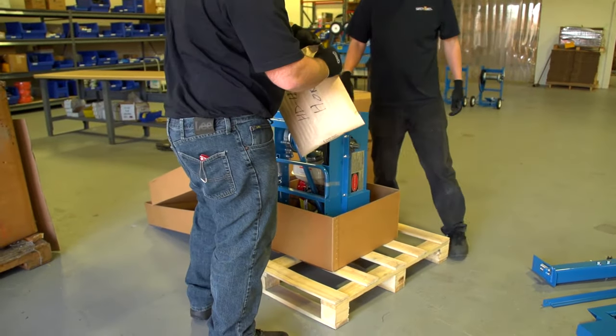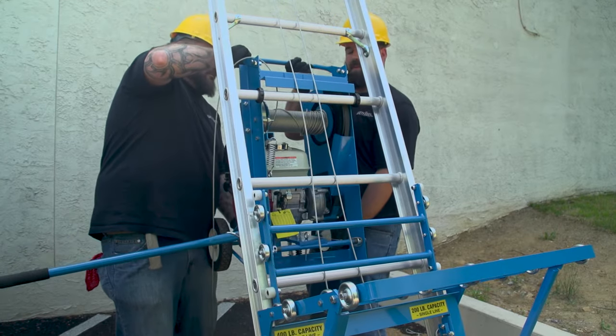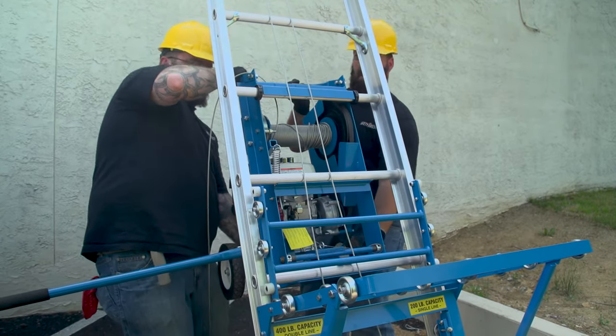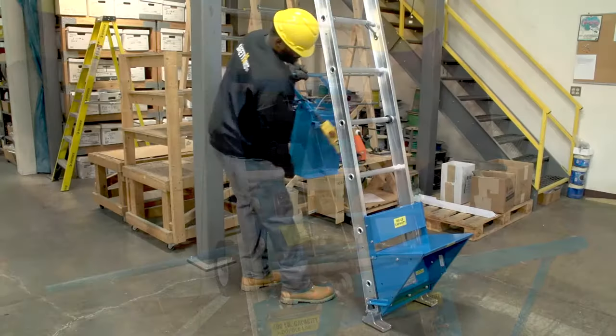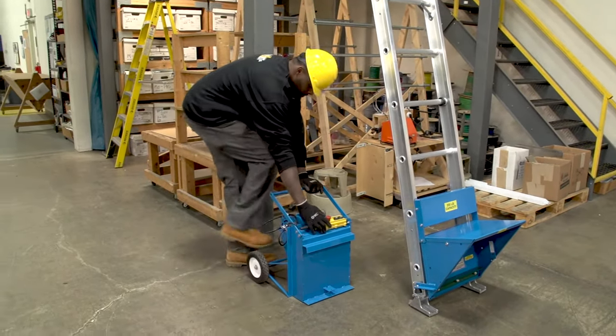Each model features our rugged all-steel construction that you have come to trust with our Safety Hoist products. Our focus has always been on attention to our customers' needs, which led us in 2018 to bring the first-ever electric material hoist to the market.